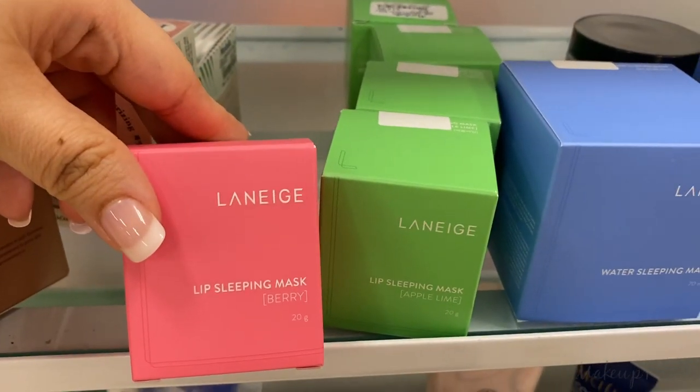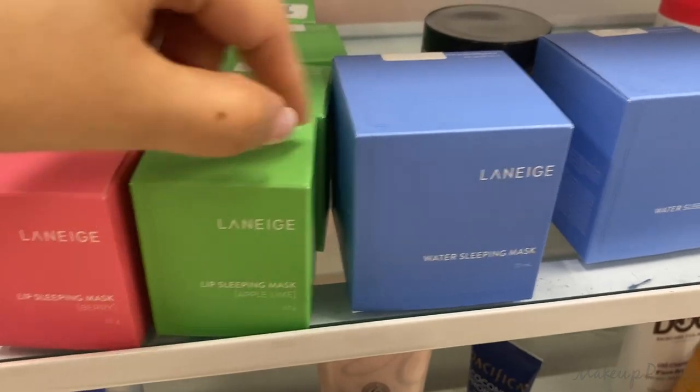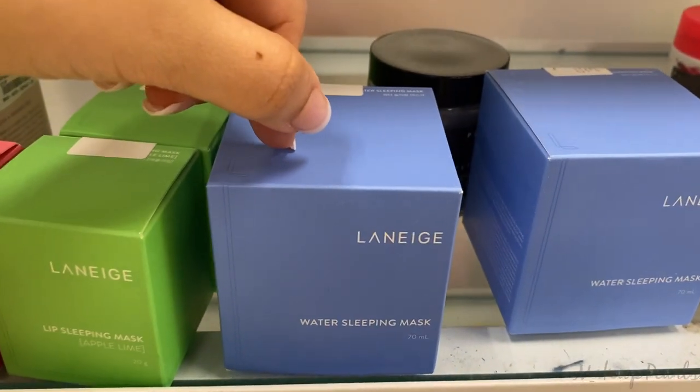I found the Laneige Sleep Lip Sleeping Mask in Berry Lime and Apple Lime. They also have the Water Sleeping Mask, which is going for $19.99.